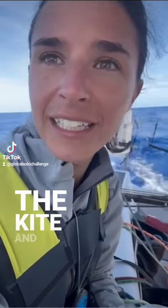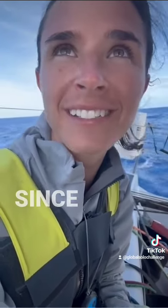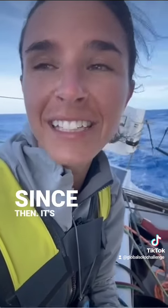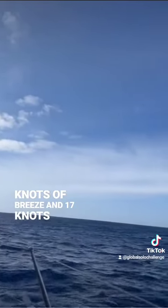I furled the kite, then unfurled the solent — the jib — and then went upwind. I've been going upwind since then, and it's been between 5 knots of breeze and 17 knots of breeze.